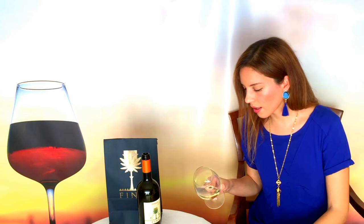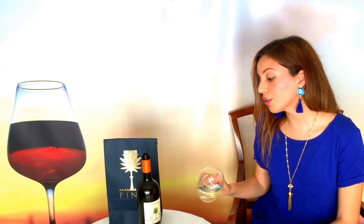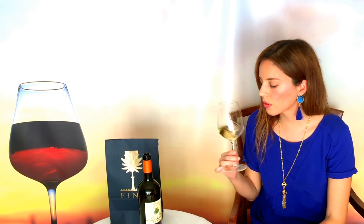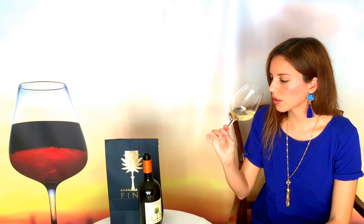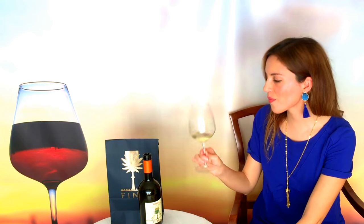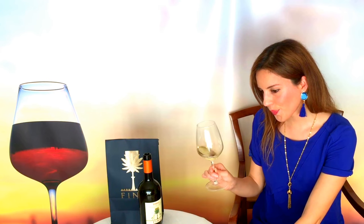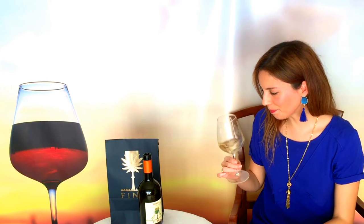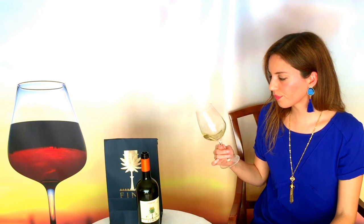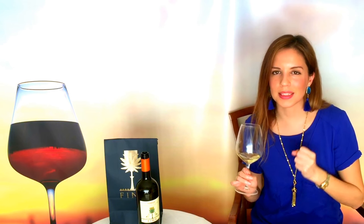The wine has a deep straw yellow color. It has a pronounced herbaceous and floral note, and some citrus notes. It has a good acidity and plenty of body. The taste is a perfect blend of ripe Sicilian citrus.